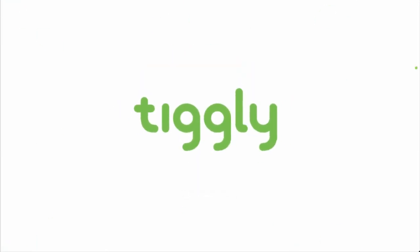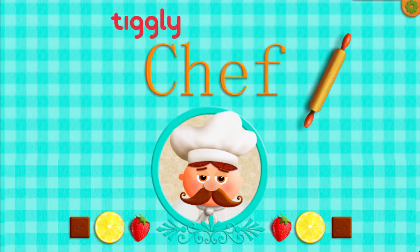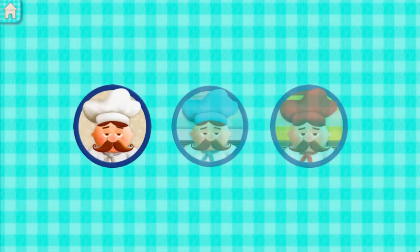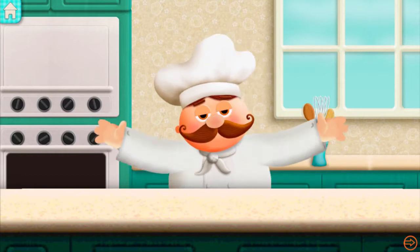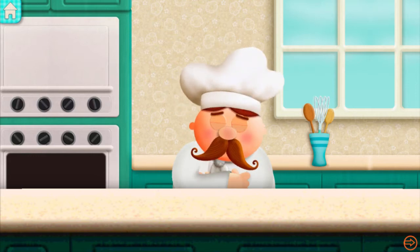Tiggly. I am the master chef of Tigglytown. Do you think you have what it takes to help me in my kitchen?